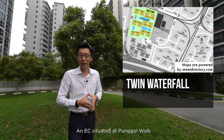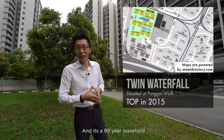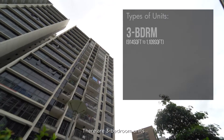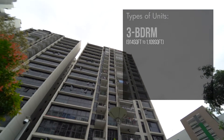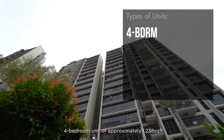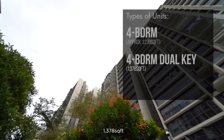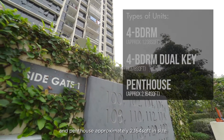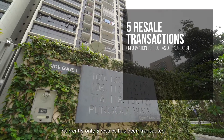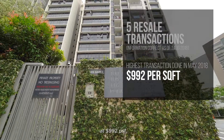Let's start off with Temasek EC, situated at Punggol Walk and TOP in 2015. It is a 99-year lease from 2011. There are 3-bedroom units sized at 914 sqft to 1,109 sqft, 3-bedroom dual key at 1,109 sqft, 4-bedroom units of approximately 1,238 sqft, 4-bedroom dual key at approximately 1,378 sqft, and penthouse of approximately 2,164 sqft. Currently, resale has been transacted with the highest transaction completed in May 2018 at $992 psf.